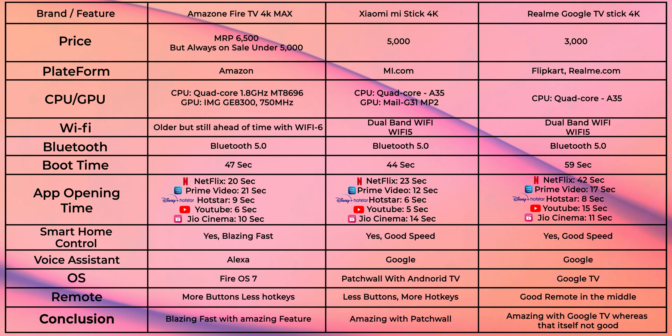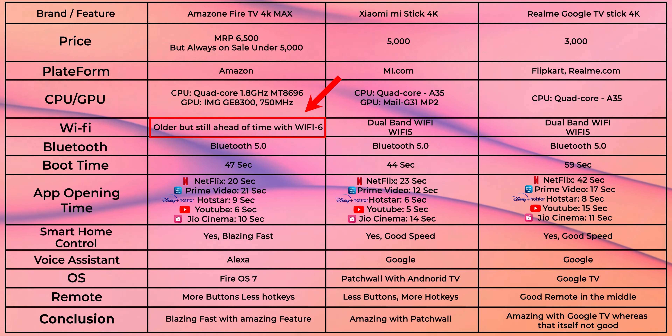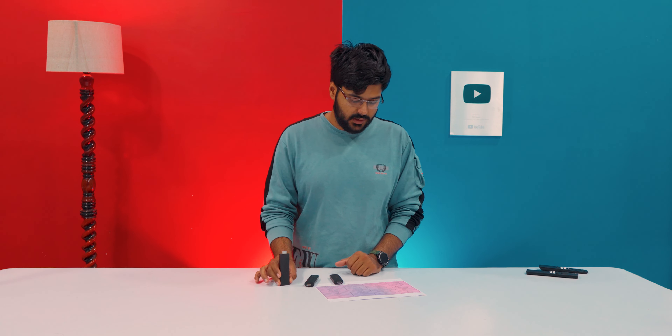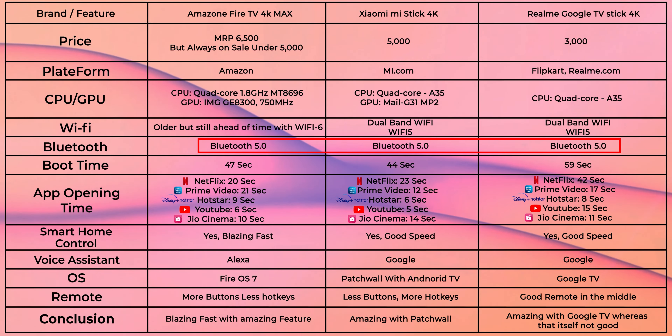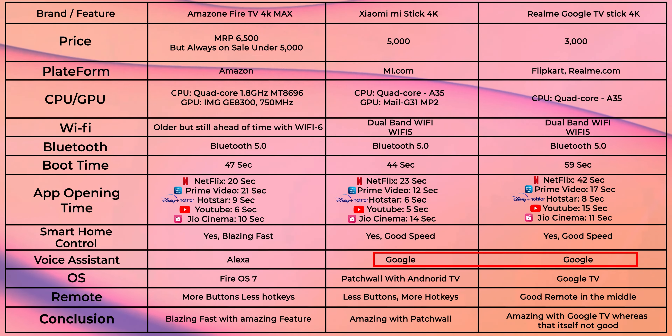All three sticks support dual-band Wi-Fi, but the Fire TV 4K Max is ahead with Wi-Fi 6, which can give you blazing fast speeds if you have a Wi-Fi 6 router. You also get Bluetooth 5.0 and Smart Home Control support on the Fire TV. Since Xiaomi and Realme support Google Assistant while Amazon uses Alexa, in my experience the Amazon Fire TV's Alexa provides much better Smart Home Control.